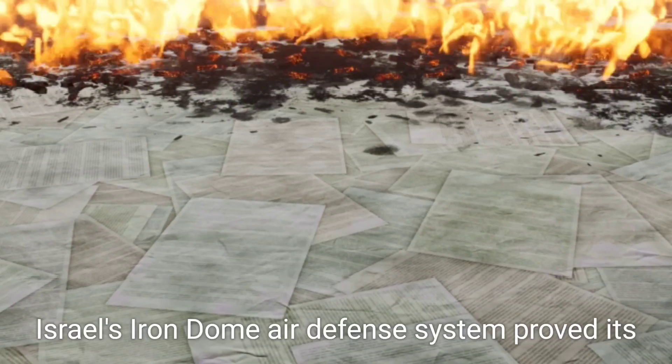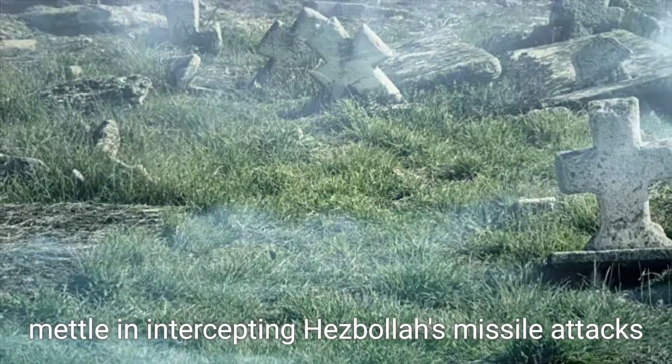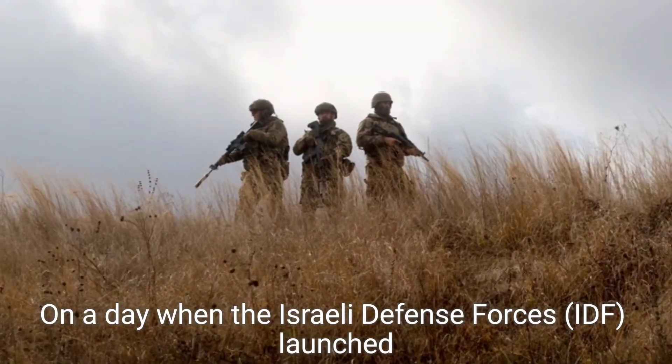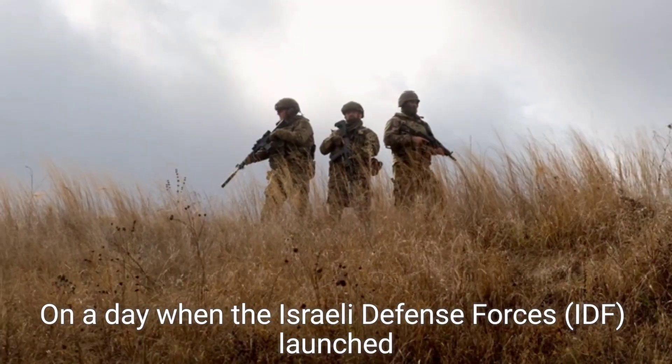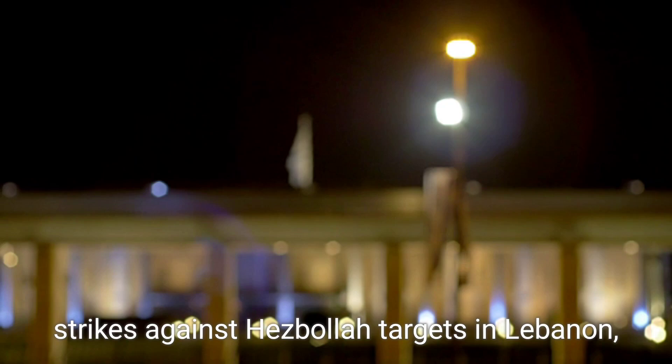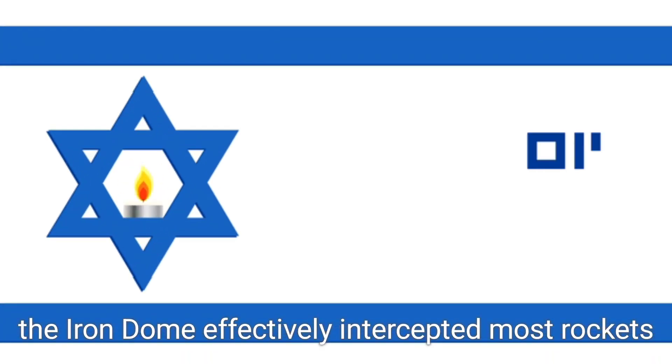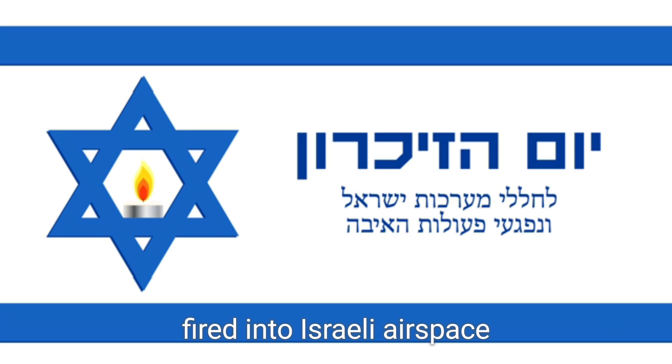In a recent clash, Israel's Iron Dome air defense system proved its mettle in intercepting Hezbollah's missile attacks. On a day when the Israeli Defense Forces (IDF) launched strikes against Hezbollah targets in Lebanon, the Iron Dome effectively intercepted most rockets fired into Israeli airspace.